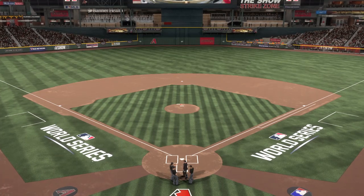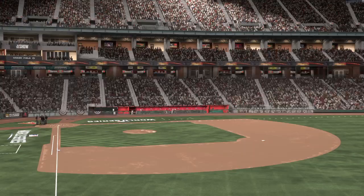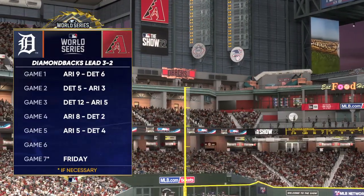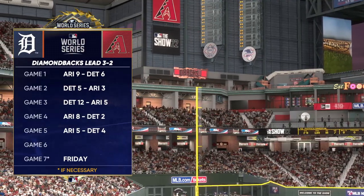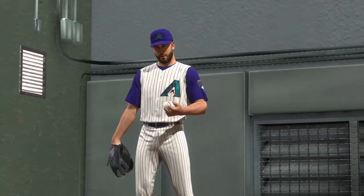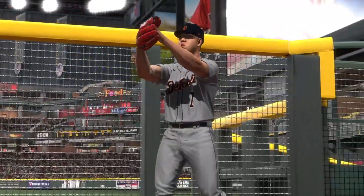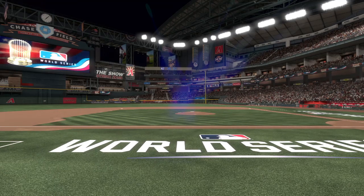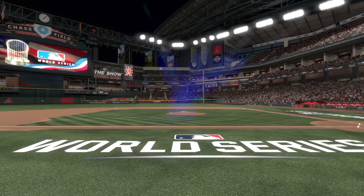It's been a heck of a series so far, and you have to figure that will only continue here in game six. Some of the greatest games in baseball history have been a game six, so I'm fired up for this one. Being at home with a 3-2 lead in the series is a huge advantage, but it's far from a guarantee. They've still got to go out there, handle their business, and not let this get to a game seven. The odds are obviously against any team trying to win games six and seven on the road, but it does happen.